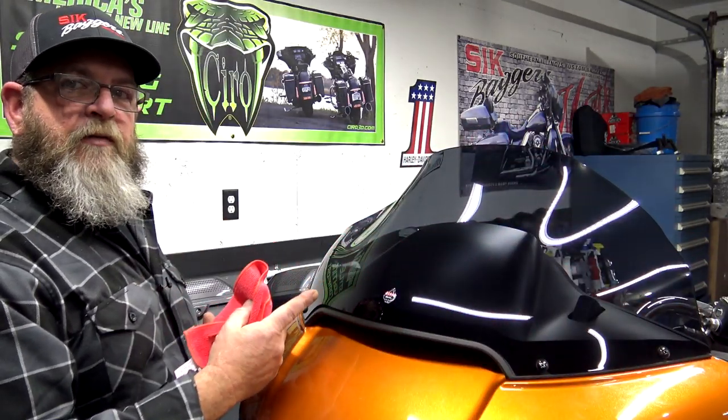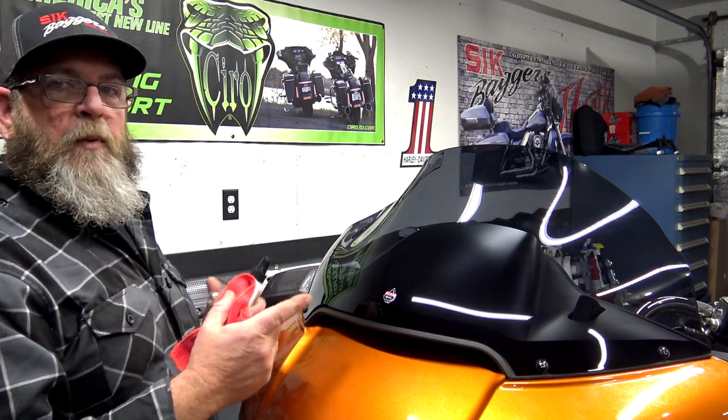It leaves a nice streak-free shine. With the new windshield installed, I can sit on the bike and see right over the top of it. Remember, Clockworks windshields are not designed to look through — you want to look slightly over the top. They have a range of tints available, all the way to black. This one is a dark smoke; we do have a black one on the Street Glide and absolutely love it.